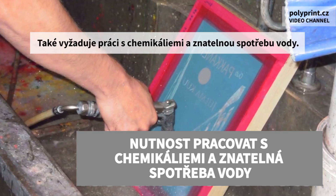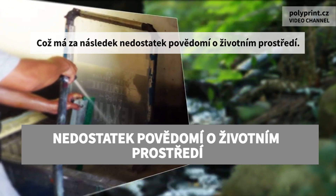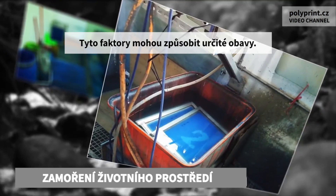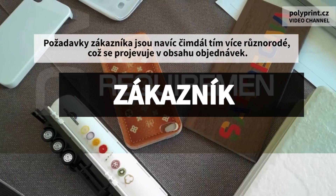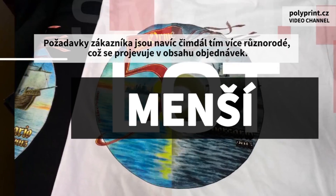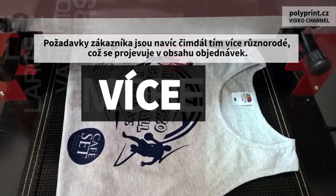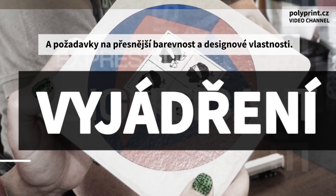Conventional screen printing costs also require the use of chemicals and vast amounts of water, which flies in the face of environmental awareness. These factors can cause some apprehension. In addition, customer requirements are recently becoming more and more diversified, with small lot, large variation orders and demands for more precise color and design expression.